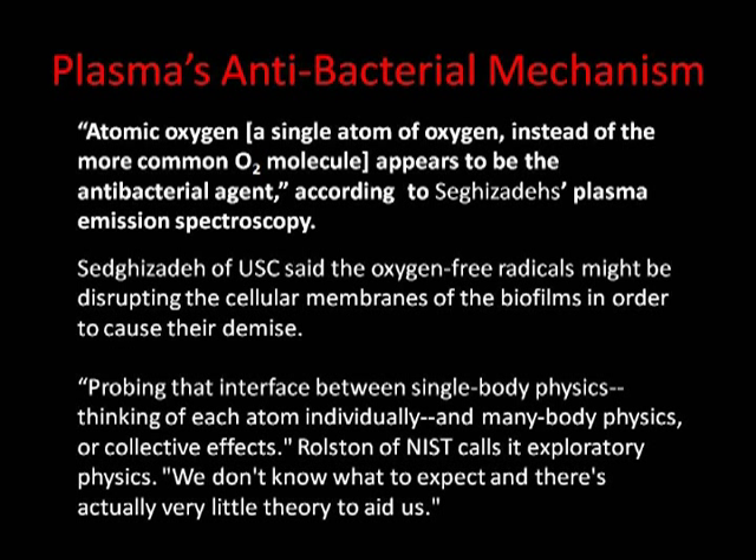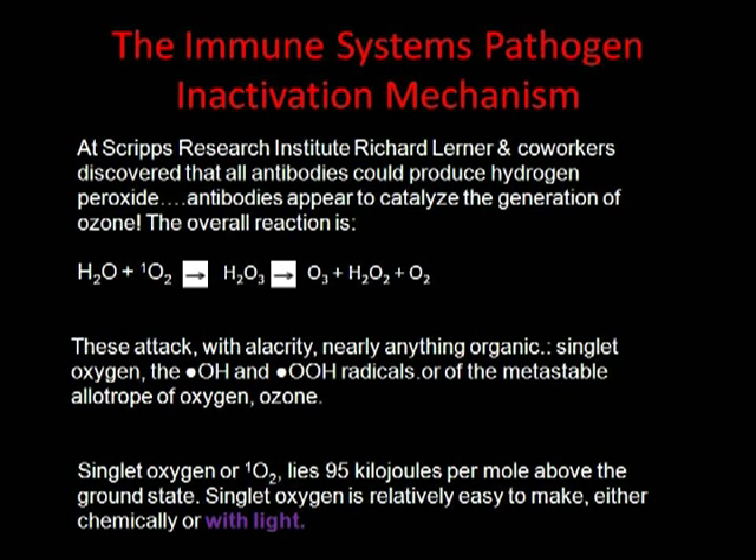Currently, there is debate as to the actual source of bacterial and viral disinfection. Some researchers believe it's due to the singlet oxygen free radical, others believe it's other free radicals like hydrogen peroxide, and still others think it's related to UV light. At the Scripps Research Institute, Richard Lerner and co-workers found that antibodies in the body actually produce free radicals — including singlet oxygen, hydroxide, and others — to attack bacterial infections, and these can also be produced with light.